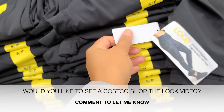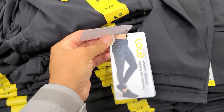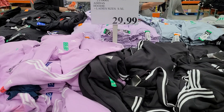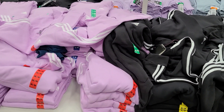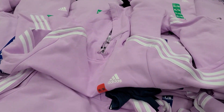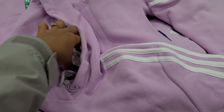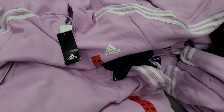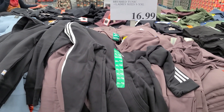Would you guys like to see a Costco shop-the-look video? I feel like the outfits here can be so cute, but it's so hard to see it on a real person. I'm thinking of getting some of these things and trying them on to see how it looks on me. I'm going to always tell you if something feels good because that's what I'm all about.